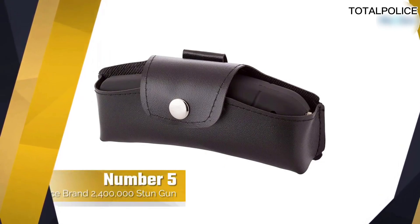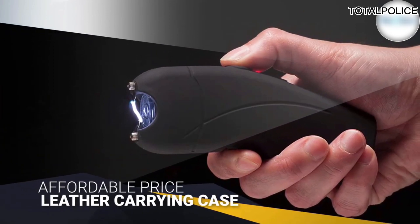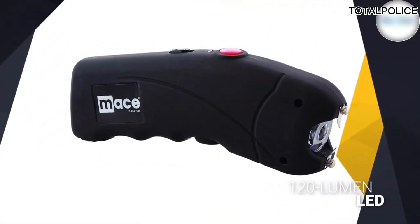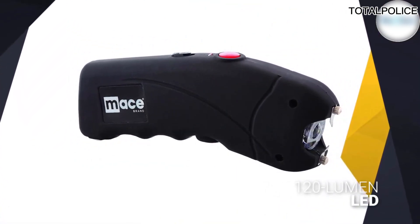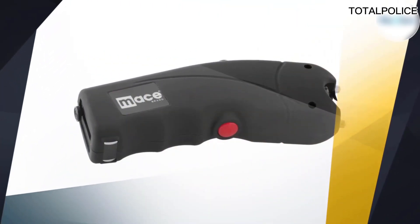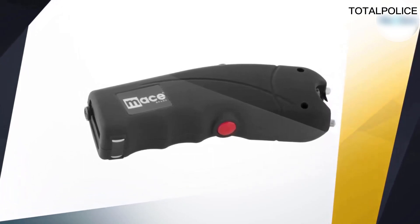Number five: Mace stun gun. The gun is an easily concealed option for those on a budget. The Mace stun gun sports an ergonomic curve that makes striking an opponent easy — the slight curve is perfect for engaging any portion of an offending attacker. The Mace stun gun comes with a leather carrying case that also helps disguise it and makes it convenient to carry.